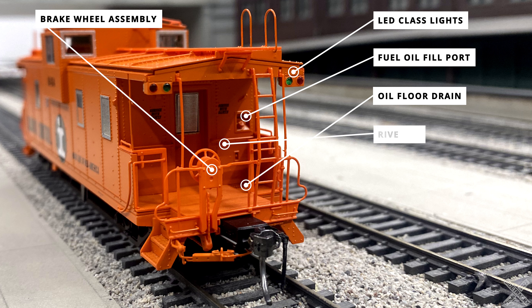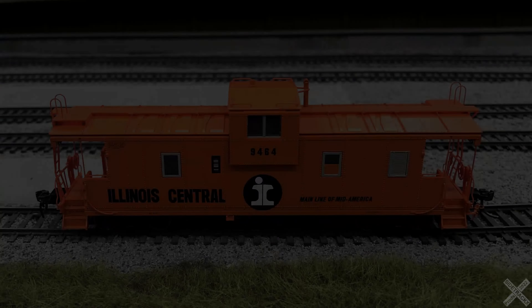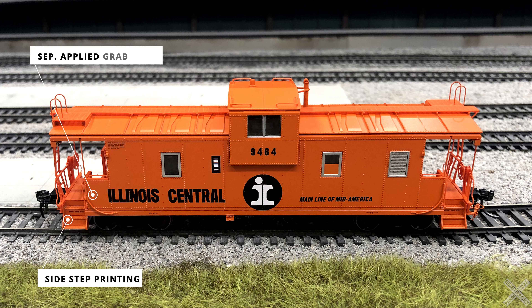The caboose car body end features some great rivet details and molded-on details. The cabin door is nicely done with molded details like the door handle. The cabin door window insert is finished off with fine metal detailing to represent the window screens fitted in the window, and the frames are painted with a silver metallic finish over the rivet details. Some of the smaller details found on the sides of the car include high quality printing as seen on the side steps, with lettering legible under magnification without any blurriness. The side steps have separately applied metal grab irons sweeping down the car body with molded-on rivet details where the grabs meet the car body.